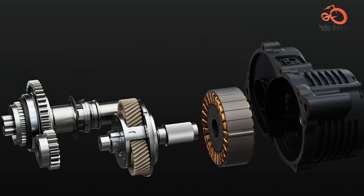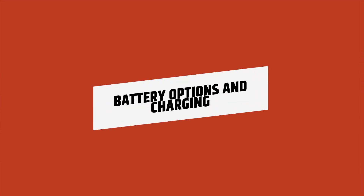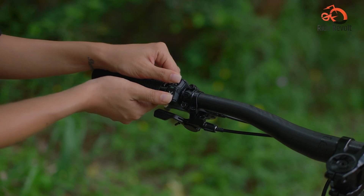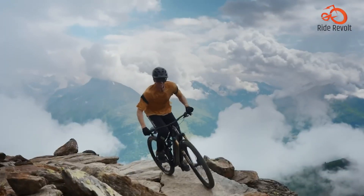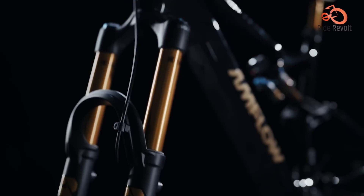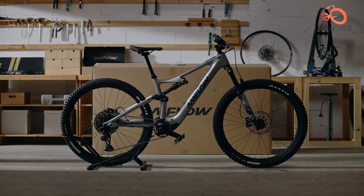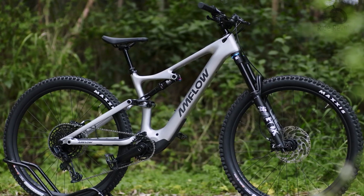But in terms of pure motor weight and sleek integration, DJI gets the nod. DJI supplies either a 600Wh or an 800Wh Li-Ion battery with IP56 water and dust protection. The 800Wh option is ideal for long-distance trail adventures. DJI's 508W fast charger can top off the 800Wh battery in just 2 hours and 25 minutes, which is significantly quicker than many industry standards.